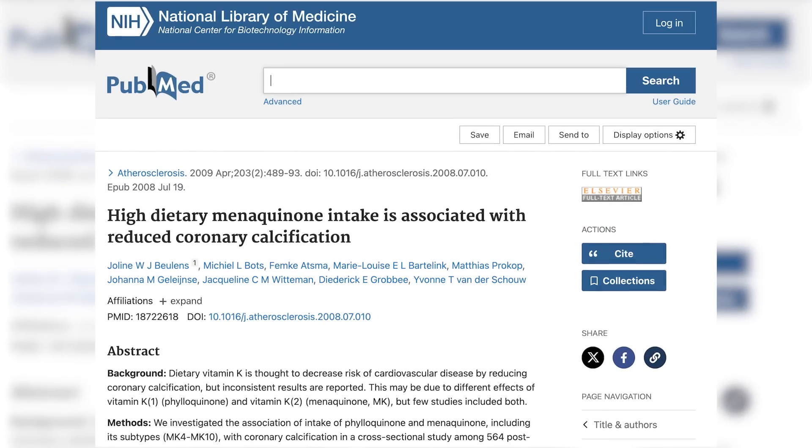How beneficial is vitamin K for cardiovascular health? The literature is not as convincing as I'd like it to be, but it still shows a really good signal. There's a 2009 study showing that high dietary intake of vitamin K2 is associated with reduced coronary calcification compared to people that weren't consuming as much. More consumption of that vitamin through food was associated with reduced calcification of the coronary blood vessels that supply the heart.